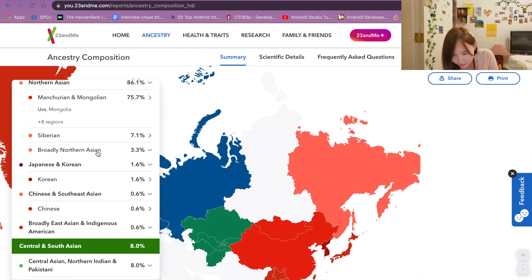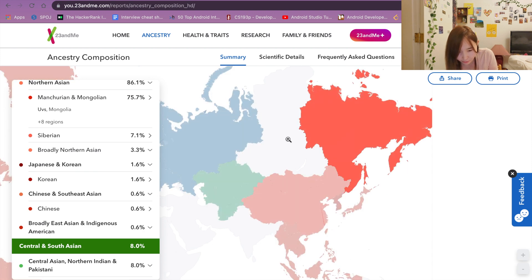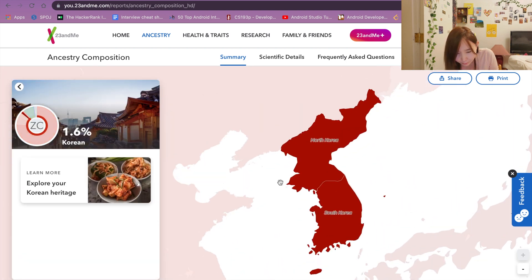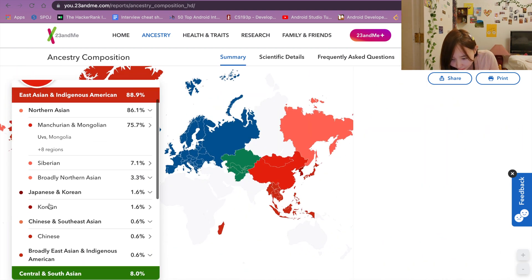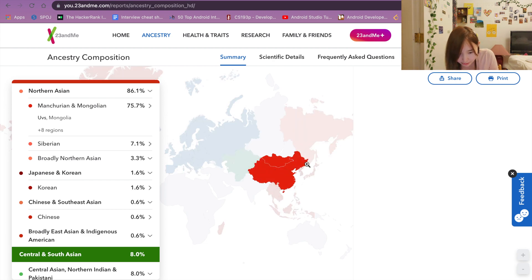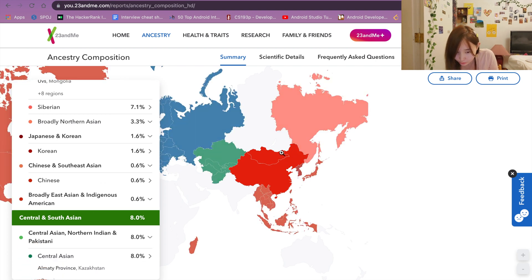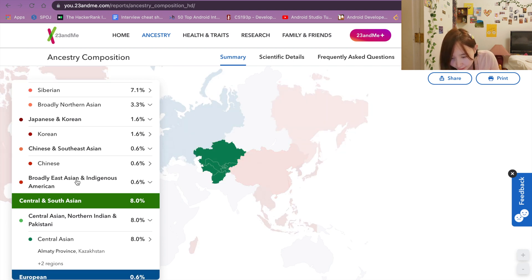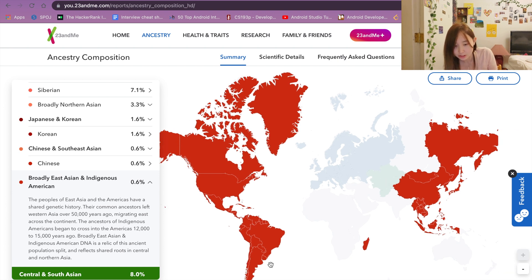I'm also 3.3% broadly Northern Asian, which would be around this region. And I'm 1.6% Korean — I believe it's through China, maybe. After that, I'm 0.6% Chinese, mostly the Northern Han Chinese, because it's closer to Mongolia, which is where I'm from. It also says broadly East Asian and Indigenous American. I don't think I have any genes from Indigenous America, but it could be that Indigenous Americans share the same genes as Mongols and East Asians.